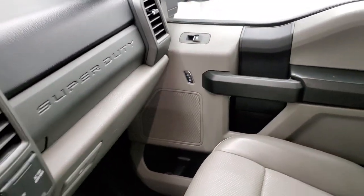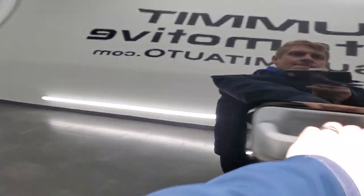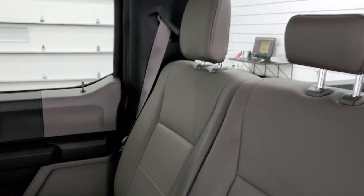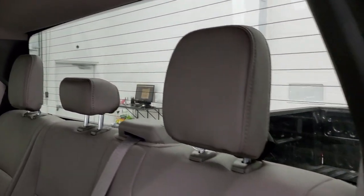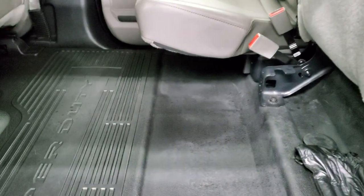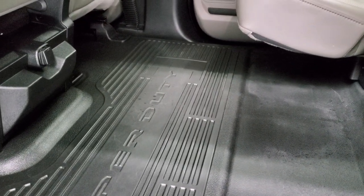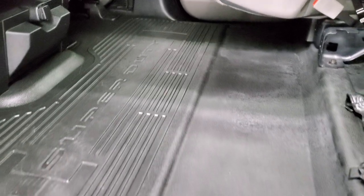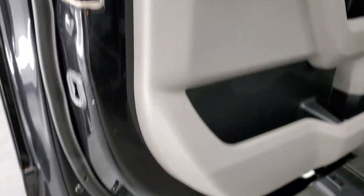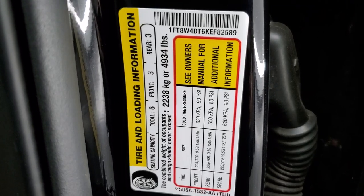We'll take a quick look at the back seats. Back seats are just as clean as the front seats — no rips or tears back here. It does have the LATCH child safety system for any child car seats you may have. Fixed glass rear window with the built-in rear defrost. Seats are in excellent condition; they do fold up and you can see just how clean that floor is back there. Side curtain airbags and child safety locks on the back doors. There is your tire and loading information sticker and your door sticker.